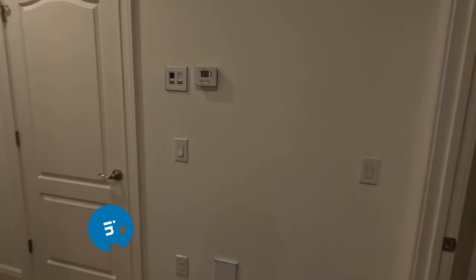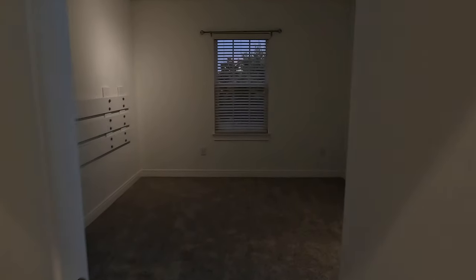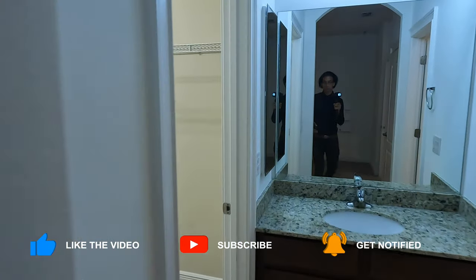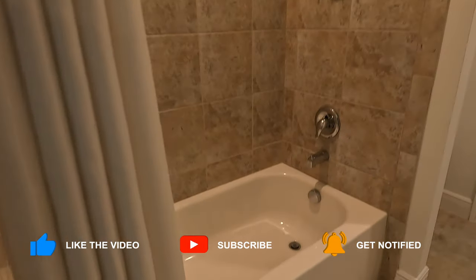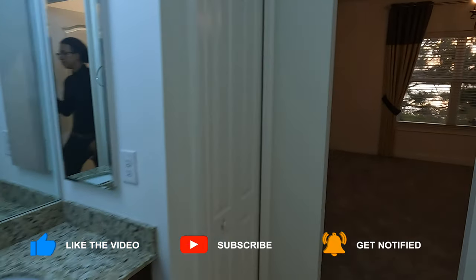We're going to go left and I'll show you what's in here — more space for anything you need. I just love this home. They did completely renovate it as well; it was built in 2012 and you would not even be able to tell.